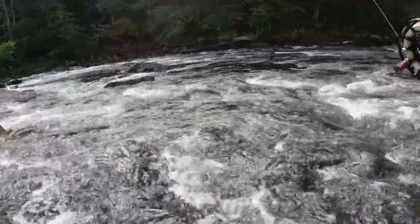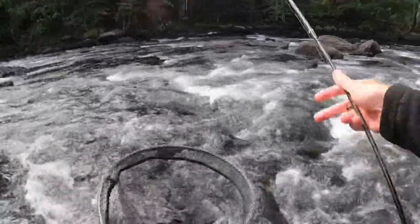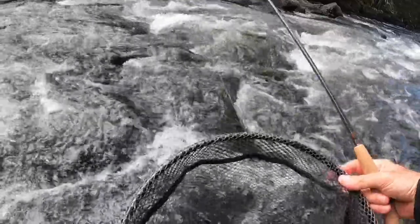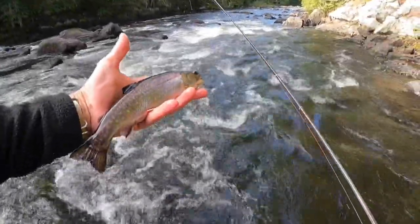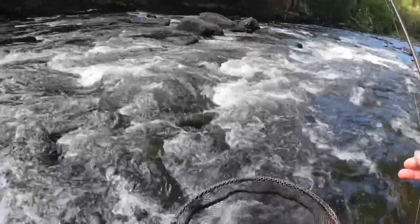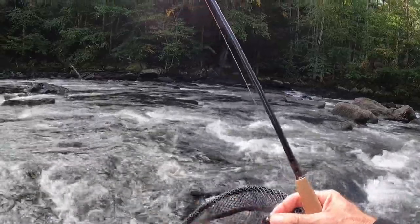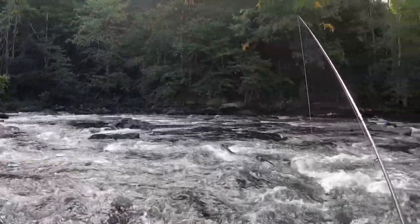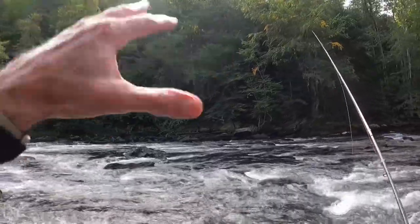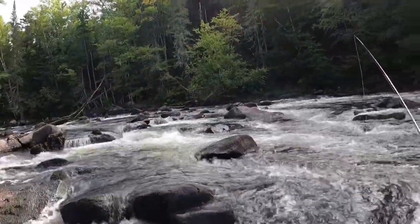First cast — beautiful Maine brookie right there. I'm up in Maine on the McGalloway River, a tailwater with all wild brook trout and landlocked salmon. That's a great sign. This is clearly pocket water heaven.